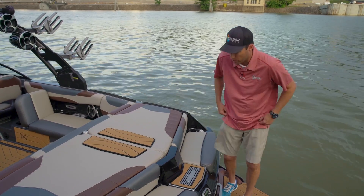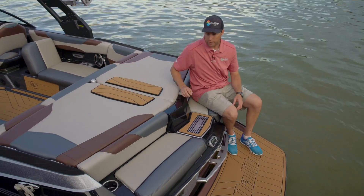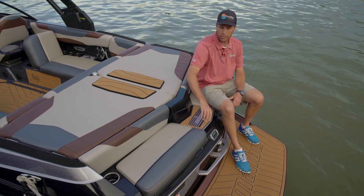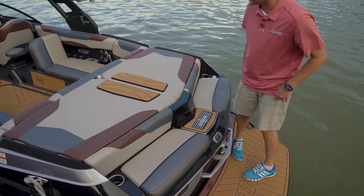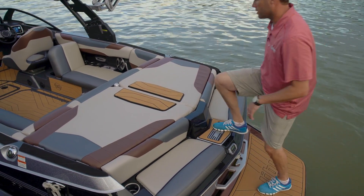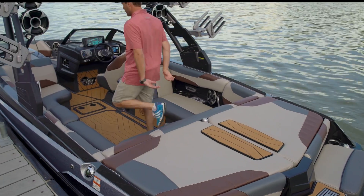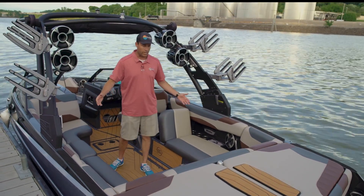We've added a few features to improve your day on the water. Starting in the transom activity area, we've improved the size of the seats, access to your storage, and a big difference for this year: we've got a runway that allows you to walk in your boat, drop down to the swim deck, and enter and exit without ever touching the upholstery.